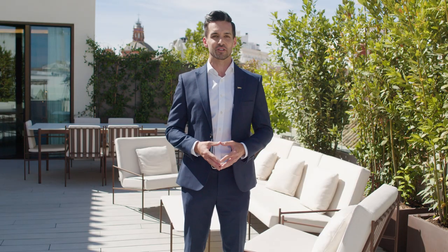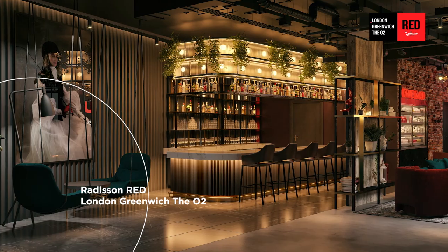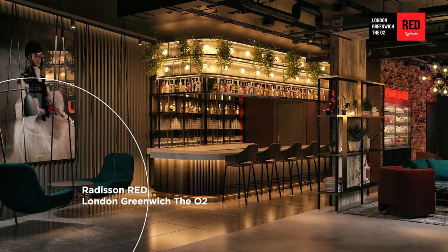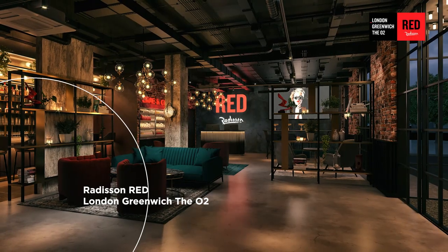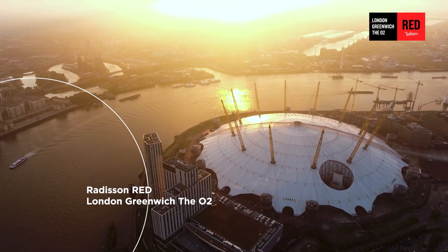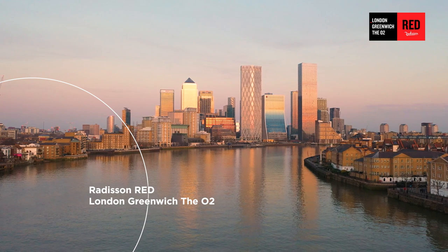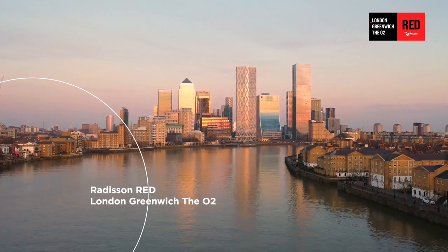We've also welcomed Radisson Red to Greenwich in London. The O2 Arena and its iconic dome is nearby, and within easy reach are many museums, the famous Prime Meridian, the legendary Cutty Sark, and the cable car offering stunning views over the River Thames, Canary Wharf, and the City of London.